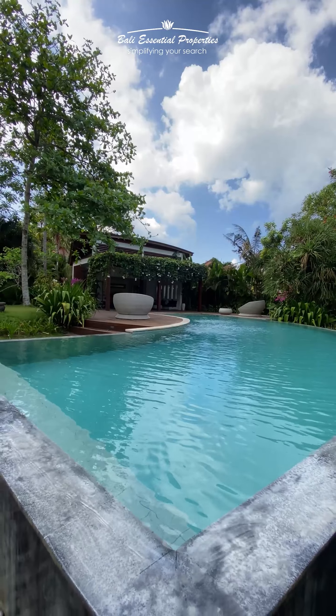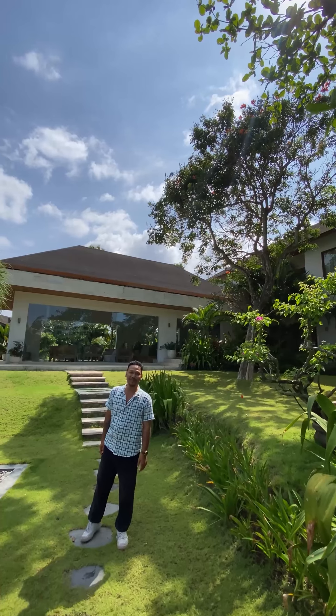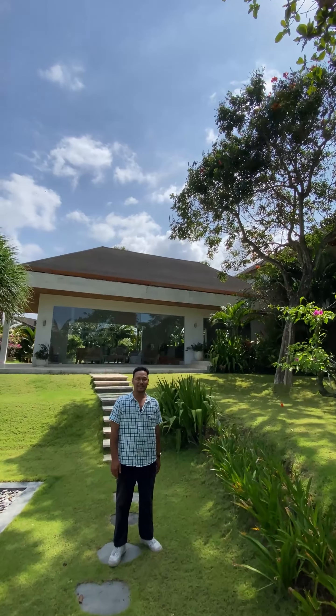For $1,495,000 USD, this property is now open for inspection. Pererenan Beach is merely a five-minute walk away from this villa. So what are you waiting for? Contact us — Bali Essential Properties.